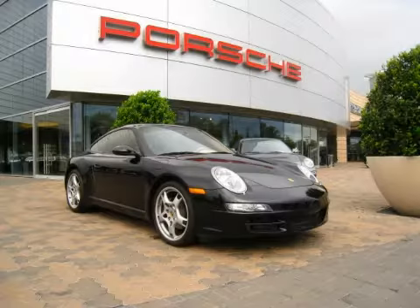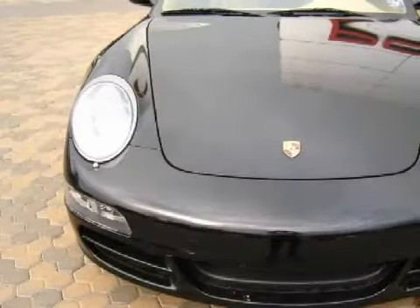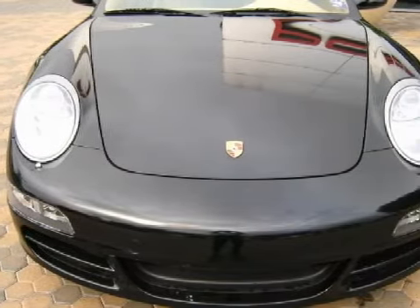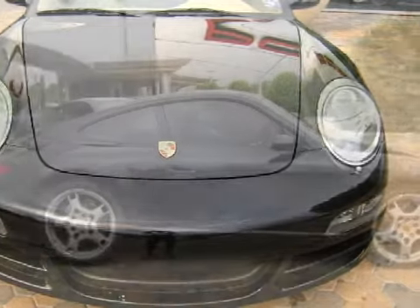This fantastic 2006 GMC Yukon Denali comes equipped with a responsive Vortex 6000 V8S engine, an effortless automatic transmission. Carfax estimates that this vehicle has had one owner and that it also qualifies for the Carfax buyback guarantee. This SUV has comfortable sandstone seats and only 35,779 miles.